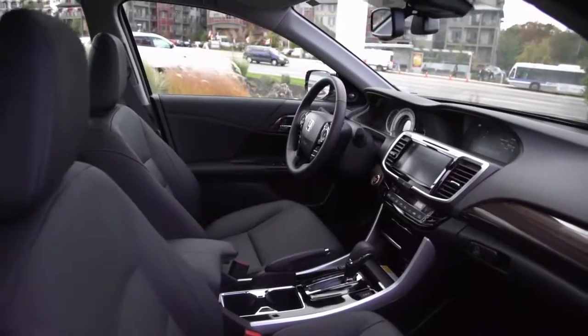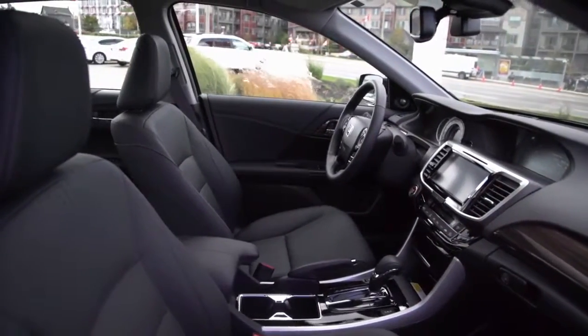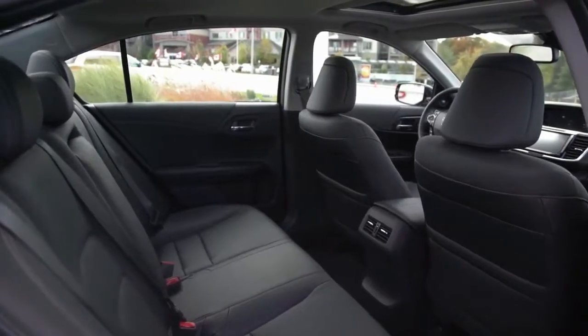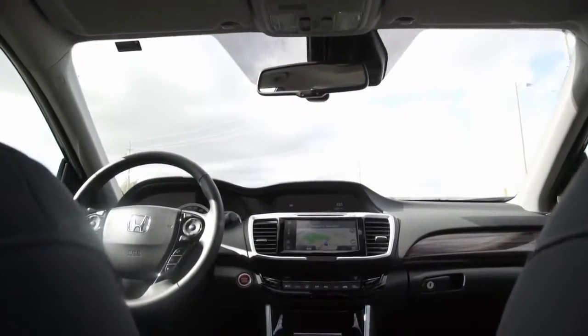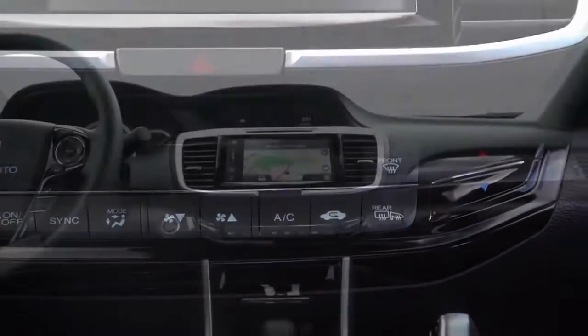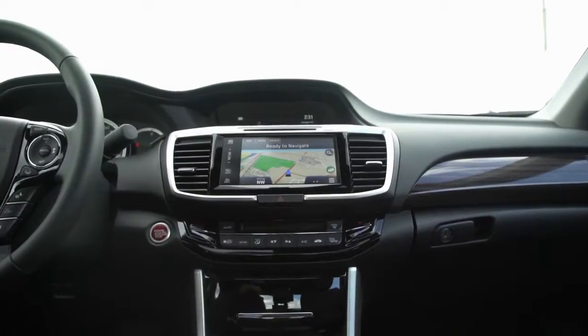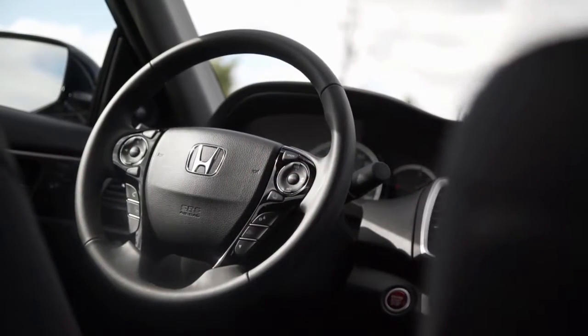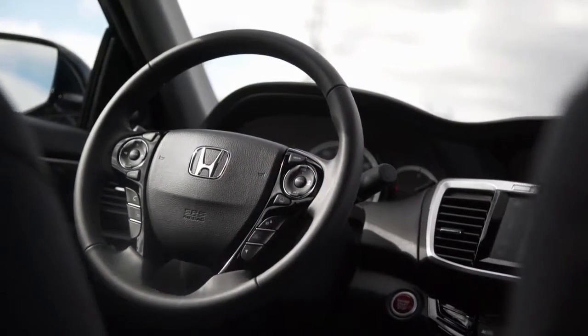Inside the roomy and high quality interior, you'll find an abundance of generous standard features and loads of comfortable seating that come together to create a comfortable and composed ride, thanks to the Accord's smooth drive quality. With dual zone climate control, the Honda Satellite Link Navigation System, and the thoughtful interior layout with convenient steering wheel controls, you'll have everything you need at your fingertips.